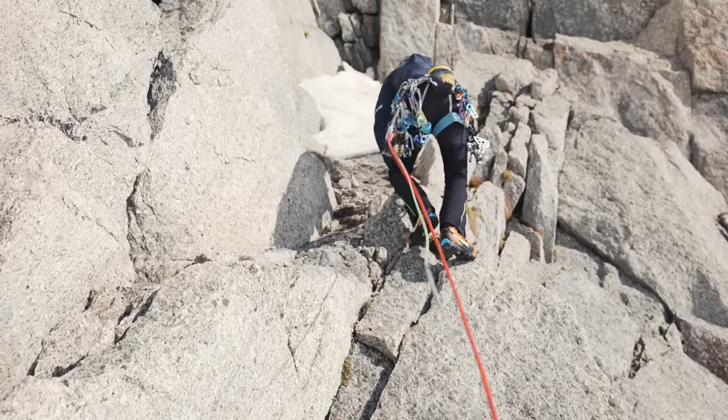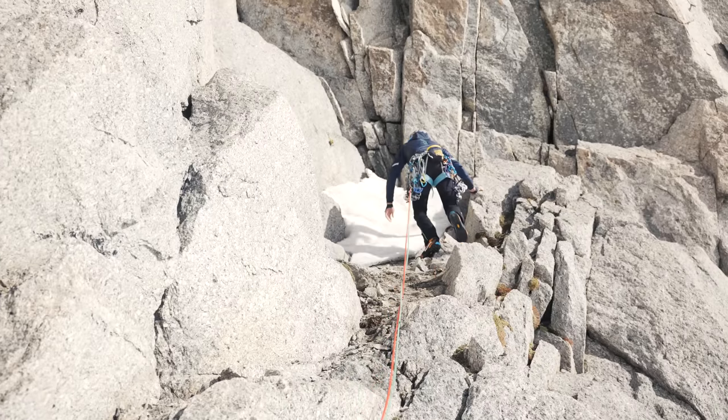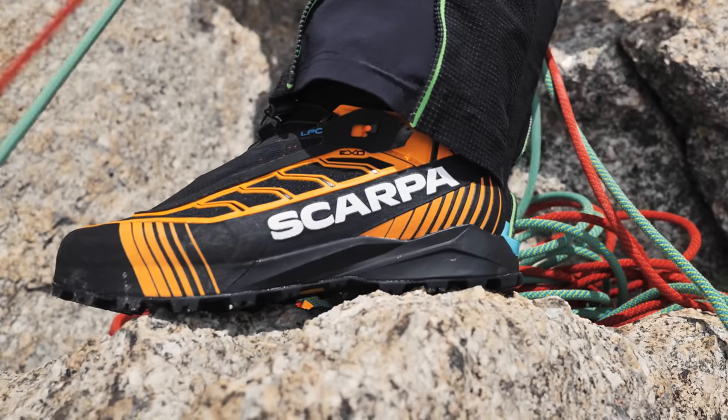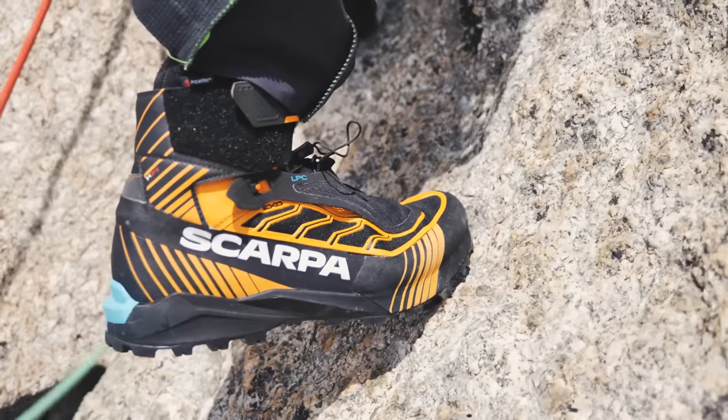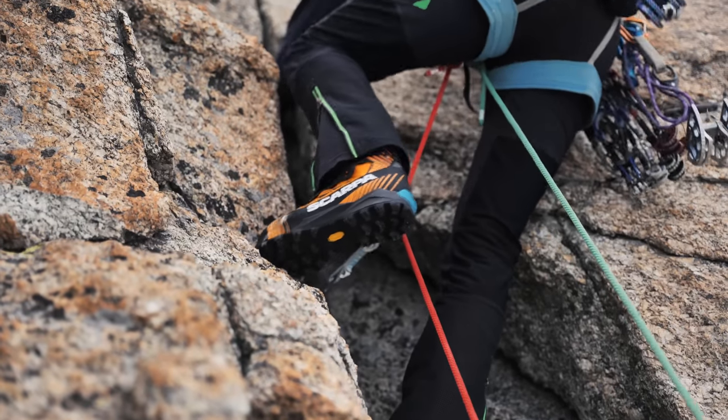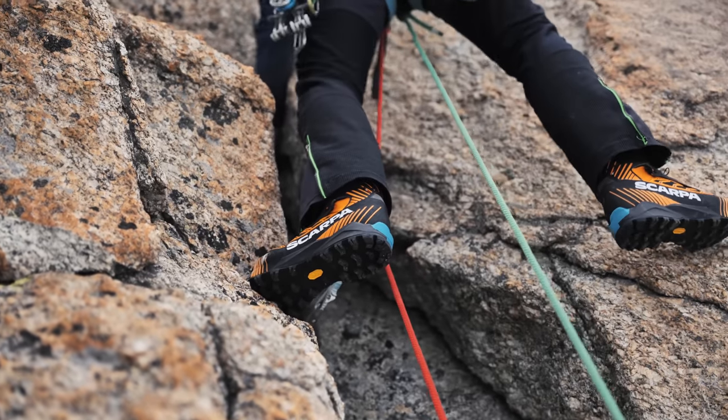Let's start with boots. So today the plan is to climb the route with the Ribelle Tech 3, just because I want to see how they perform on a real climb. I think this route can be good for that. And Gervasutti was climbing with boots, so I should be able to climb it with boots as well.